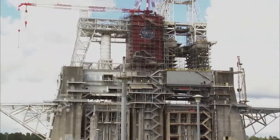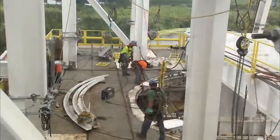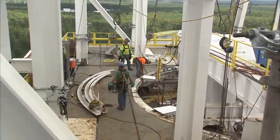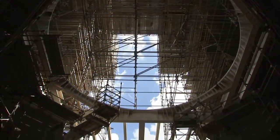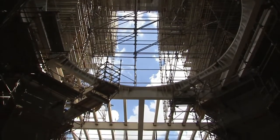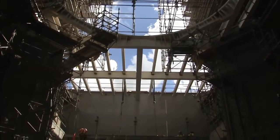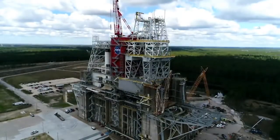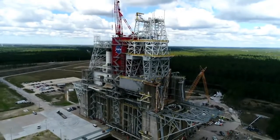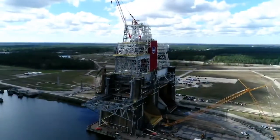In addition to testing RS-25 engines for the Space Launch System flights, NASA at Stennis is preparing the B-2 test stand to test the actual SLS core stage for the new rocket's inaugural flight, known as Exploration Mission 1, or EM-1. That testing will involve installing the actual flight core stage on the B-2 stand and firing all four RS-25 engines simultaneously, just as during an actual launch.